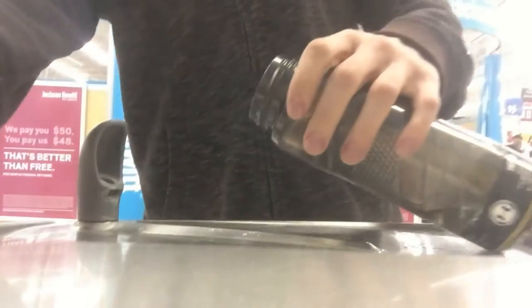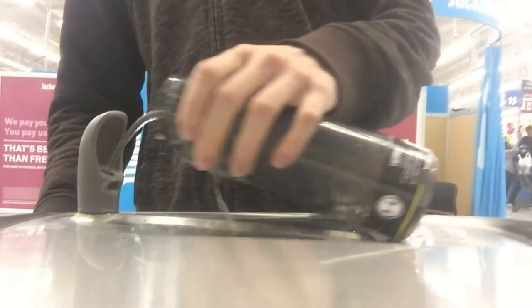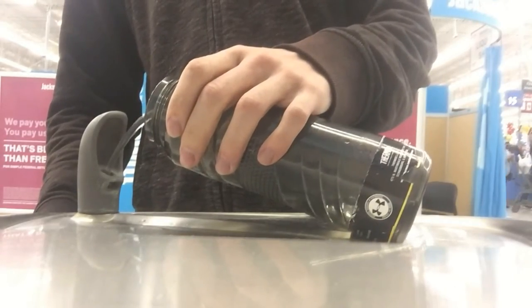Method number four: Starbucks — thank you, Howard Schultz. Step one: fill up your water bottle. Starbucks is actually pretty nice because you get as much privacy as you need. You can lock the door since it's a single bathroom, and take your shirt off if you need to.